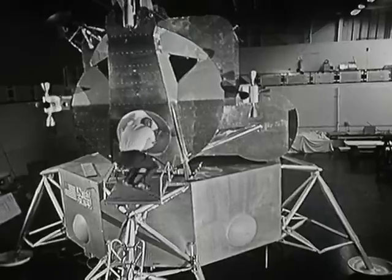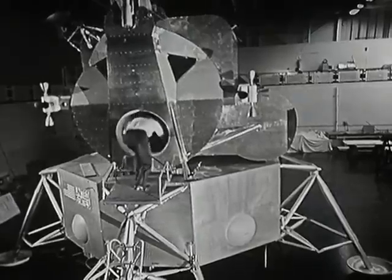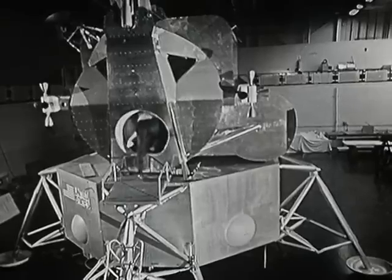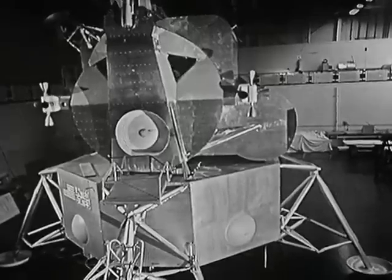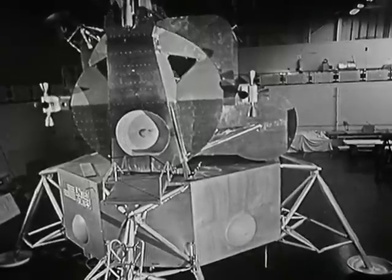In a moment, we'll have a chance to climb aboard the LEM and actually make a simulated landing. But first, let's see how the spacecraft fits into the overall Project Apollo mission to place man on the moon and return him safely to Earth.